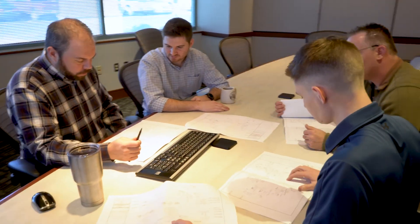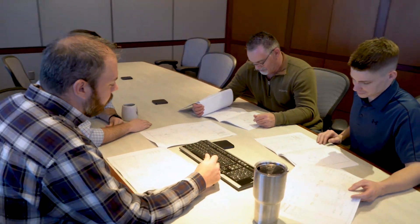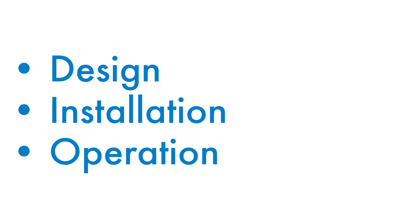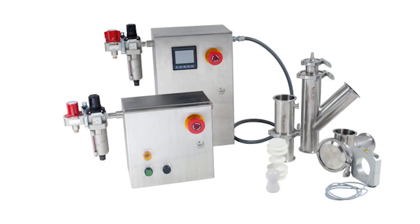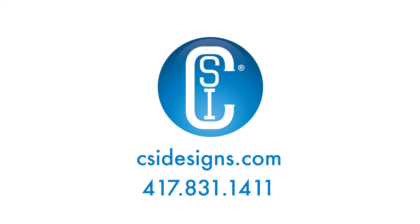Process engineers at CSI take a variety of factors into consideration when assessing client needs, including design, installation, and operation. To learn more about the TruClean product recovery system, visit CSIDesigns.com or call our sales team at 417-831-1411.